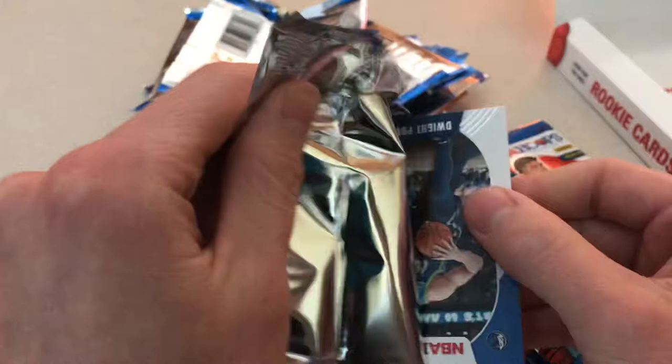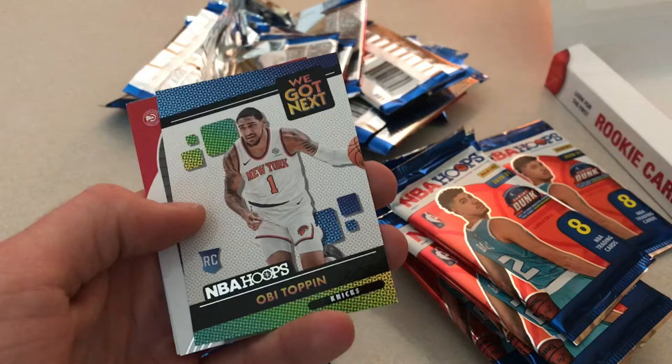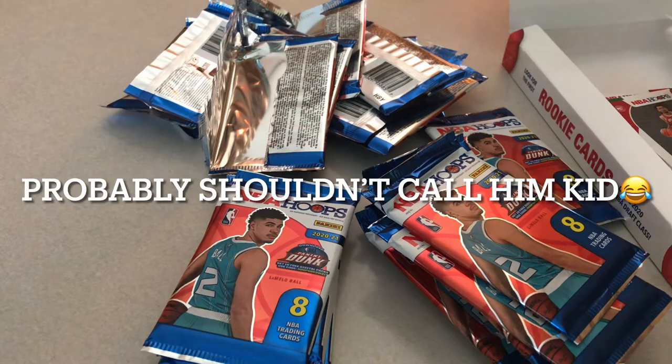Dwight Powell, Derek Favors, Buddy Hield, Duncan Robinson, Paul Millsap, Obi Toppin — we got Next — Skylar Mays, and Peyton Pritchard. Get that one sleeved. Pritchard is doing good. He's a quick kid, he's a sharp shooter.